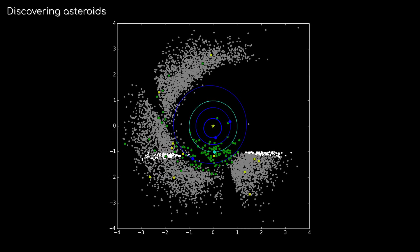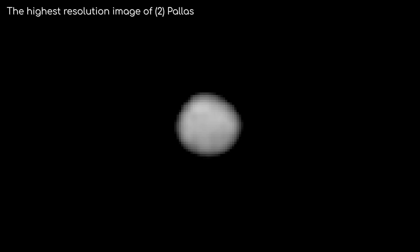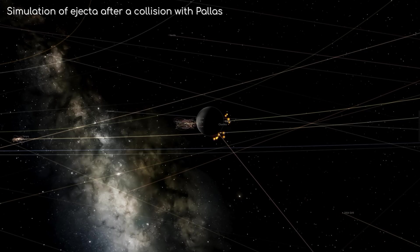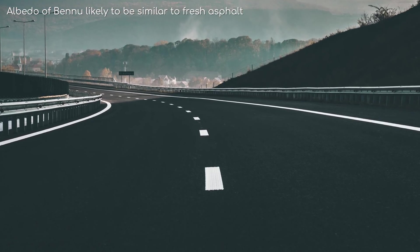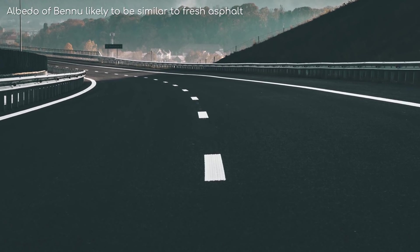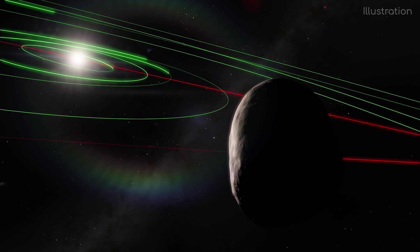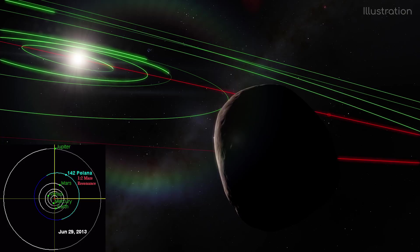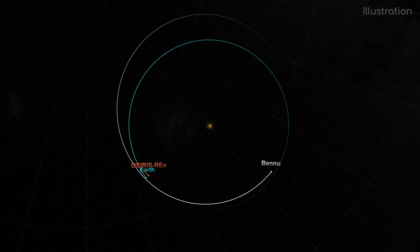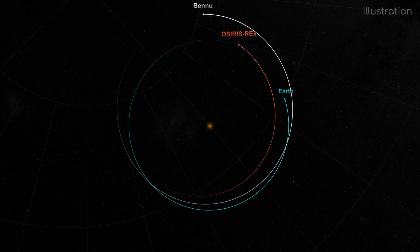Bennu is a carbonaceous asteroid, but in the less common B-type classification. This puts it in the same category as the third biggest asteroid in the solar system, Pallas, and Bennu could even be ejecta from an impact early in Pallas' life. B-type carbonaceous also means it has a very low albedo, meaning it doesn't reflect a lot of sunlight. Other tests show it could be an even rarer F-type asteroid instead, and as such could have been part of the Polanna family of asteroids, meaning it came from the 55km asteroid Polanna. In either case, its orbit has changed significantly through various processes and interactions to bring it closer to the orbit of Earth.